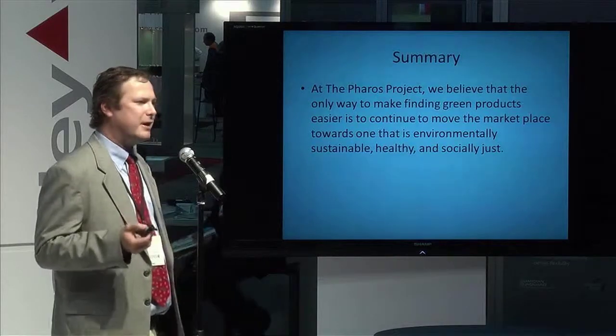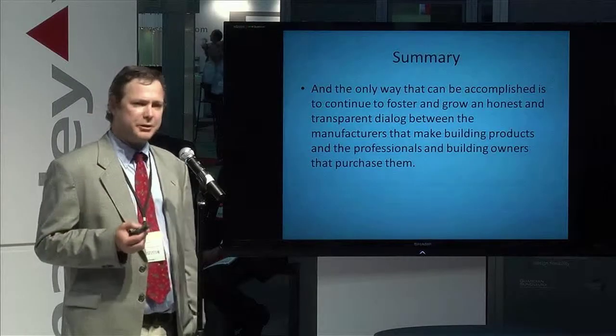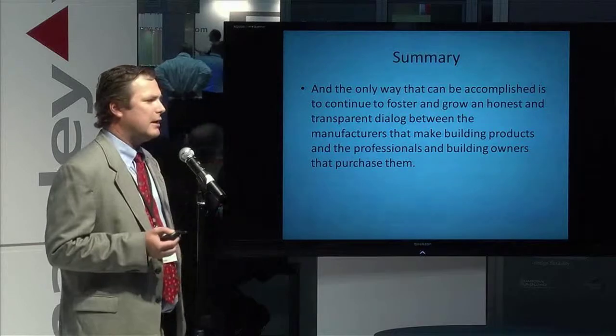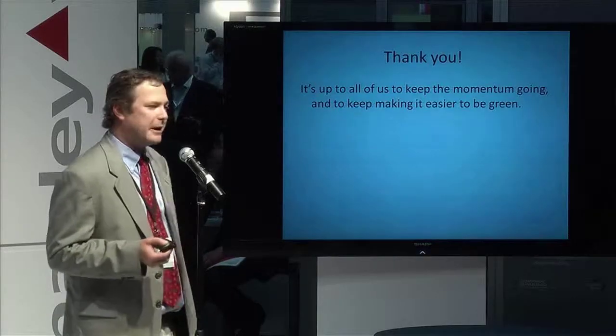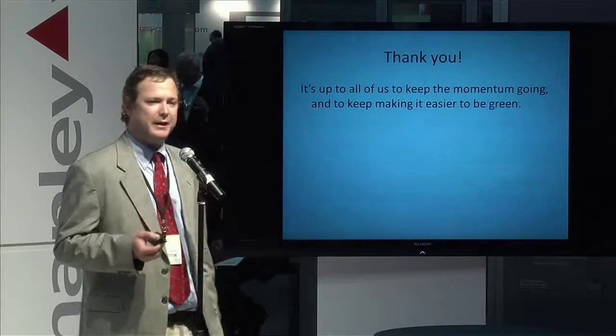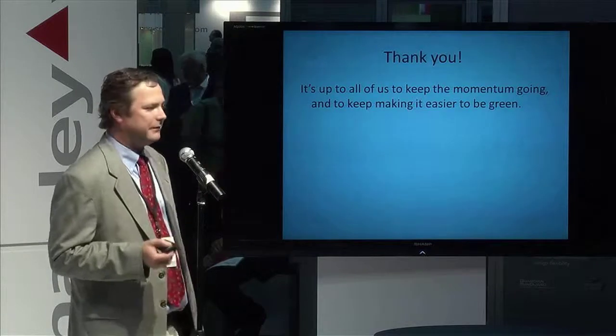That takes some of the guesswork out. The only way this can continue to happen, we believe, is with continued dialogue between manufacturers, building owners, and the professionals who are designing and building the buildings. This will allow us to continue to move the market to where it's easy to be green. I would encourage everyone to consider having those dialogues when purchasing particular products with the manufacturers. I would ask manufacturers to consider continuing down the path to full transparency. The marketplace is in a much better place than it was a couple of years ago, and we hope that in 10 years it will be very easy to find green products in the market.